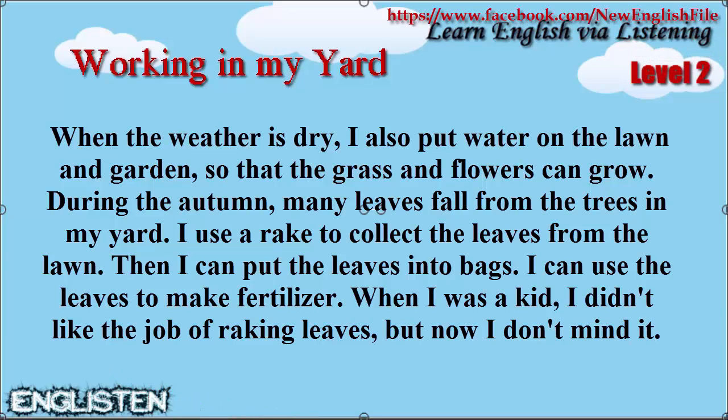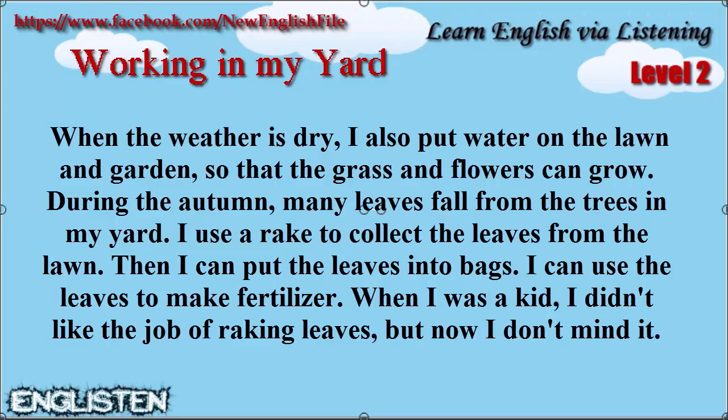During the autumn many leaves fall from the trees in my yard. I use a rake to collect the leaves from the lawn. Then I can put the leaves into bags. I can use the leaves to make fertilizer.